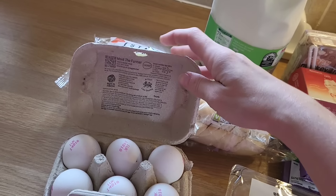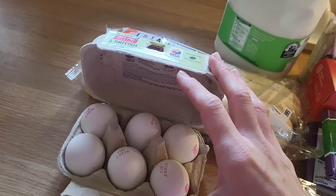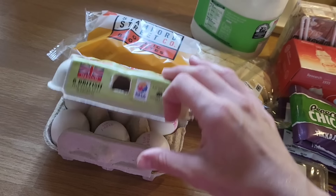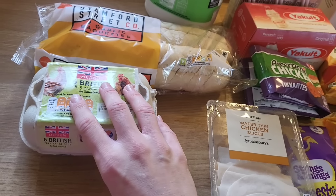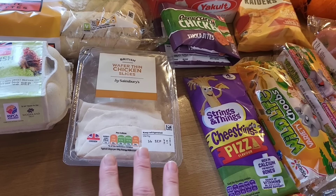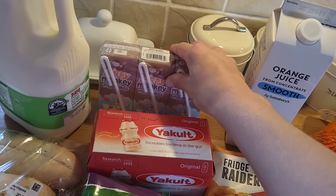Six British free range eggs — oh, they're white ones! I know all eggs are white in America, so if you're there, tell me: do you have brown eggs like ours? Do you get excited when you open them and they're white? And what makes them white — a different type of hen? Let me know in the comments. Then some wafer thin chicken slices for sandwiches. We've still got some ham left from last week but I don't want them to have ham all the time. And back here, Happy Monkey milkshakes because they were only a pound — great price.